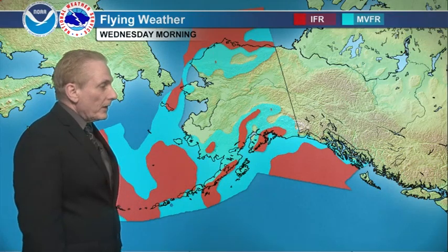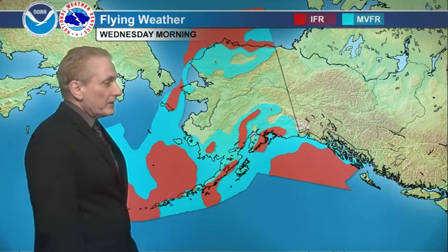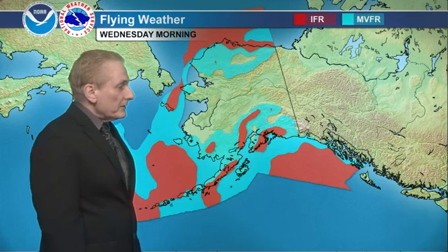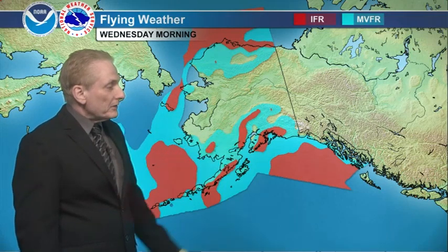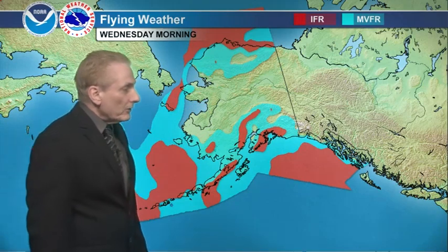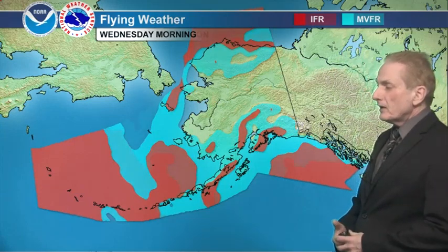IFR still hanging in over the north Gulf Coast, back down across western Prince William Sound and the southern Kenai Peninsula. Along the Alaska Range on the southern and eastern slopes. VFR in the interior, marginal VFR on the Brooks Range. IFR now for much of the Arctic Coast, extending down through the strait to St. Lawrence Island. Lots of IFR out over the western Aleutians and across Adak, Atka, to Nikolski, up across the Pribilofs, but not quite to Unimak Island.